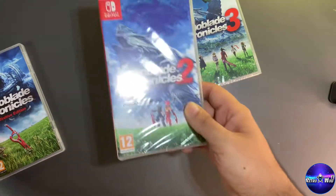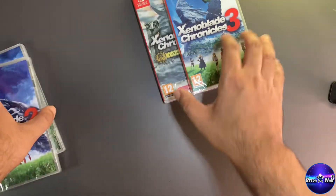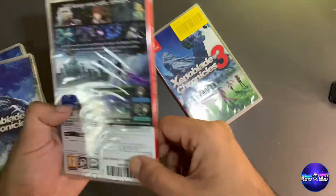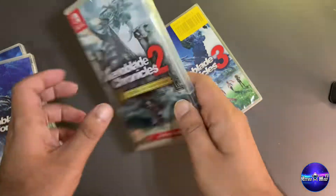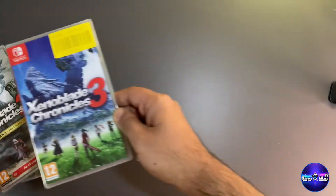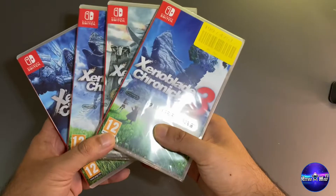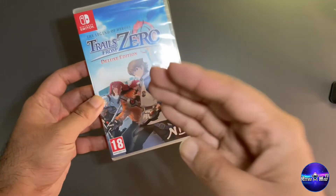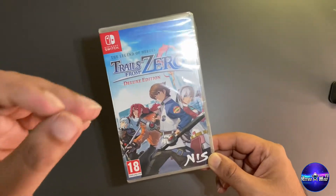And then obviously Xenoblade Chronicles 3. I'm going to play them in order: 1, 2, Torna, then 3 — even though I've been told you don't have to play them in order, why not go 1, 2, 3? These games alone are about 300 to 400 hours, so there's a lot to sink into. Definitely one to have in the collection.